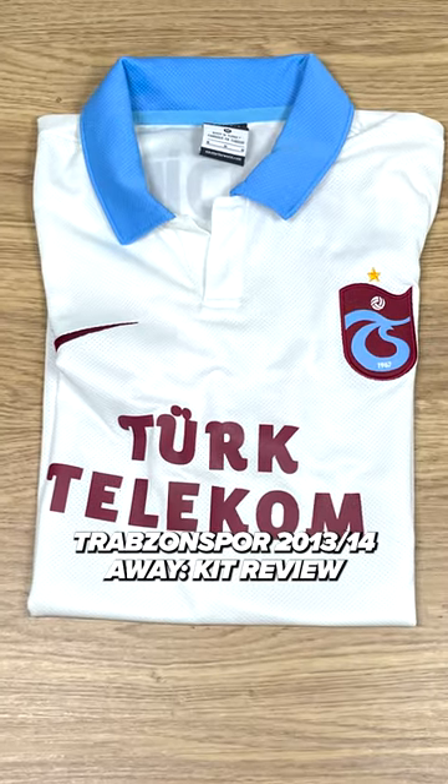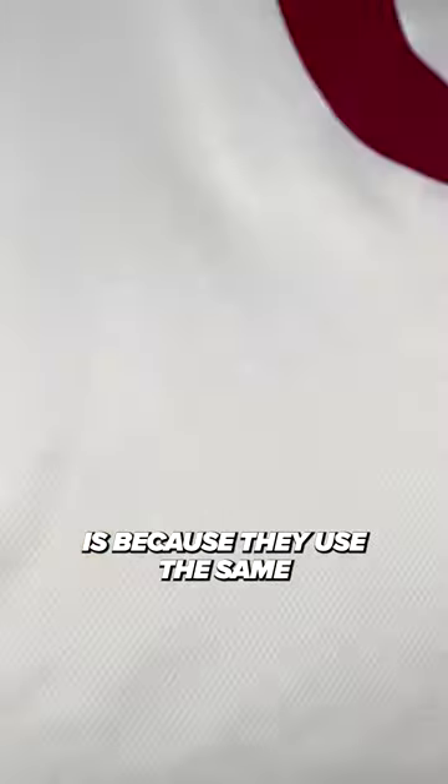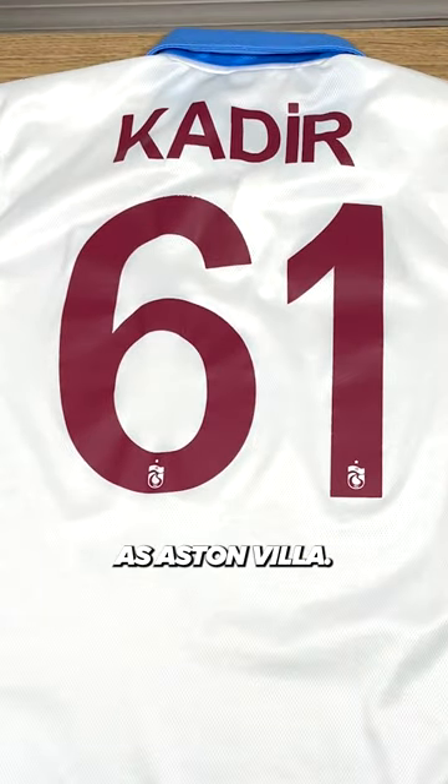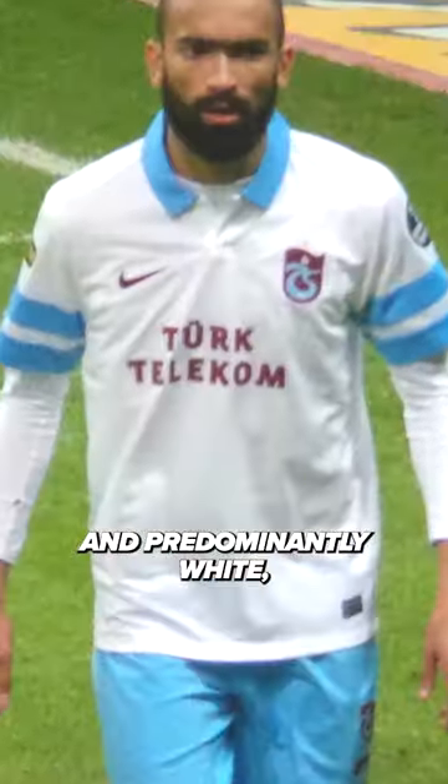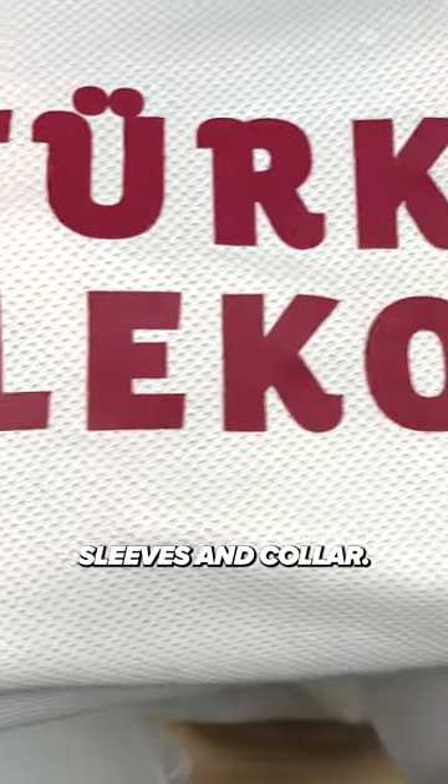Trabzonspor 2013-14 Away Kit Review. One of the main reasons for buying a Trabzonspor shirt is because they use the same claret and blue color scheme as Aston Villa. Despite being the away shirt and predominantly white, the claret and blue still makes an appearance, featuring on the sponsor, sleeves, and collar.